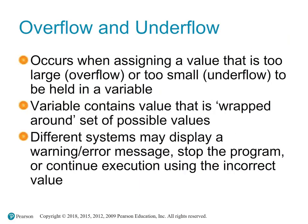Overflow occurs when a value assigned to a variable exceeds its maximum capacity. Underflow occurs when a value is below the minimum capacity that the variable can hold. When overflow or underflow occurs, the variable might wrap around its set of possible values, leading to unexpected results. Different systems may handle these situations differently — some might display a warning or error message, halt the program, or continue execution using the incorrect value.